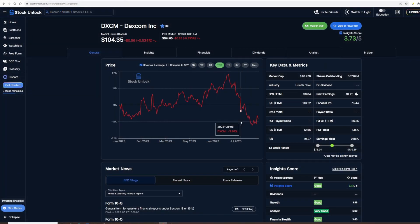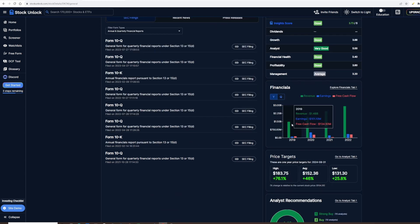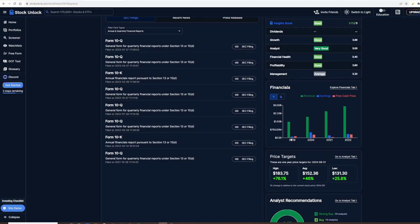Looking at Dexcom in Stock Unlock, the year-to-date is actually minus 8% for the year. It's got a score of 3.73 out of 5, with insight and growth rated good, some very good, although management is rated very average. One of the reasons I'm buying this is that revenue is going up and up — from $1.5 billion in 2019 to $3 billion in 2022, doubling over that period. It is a little concerning that earnings haven't kept up, dipping in 2021 and only starting to climb back; in 2022 earnings were $341 million versus more in 2020. It appears they're reinvesting that money back into the company.